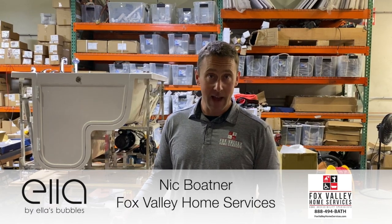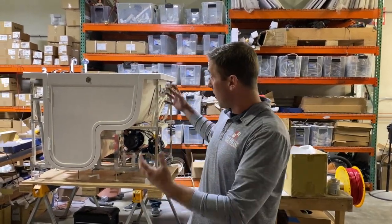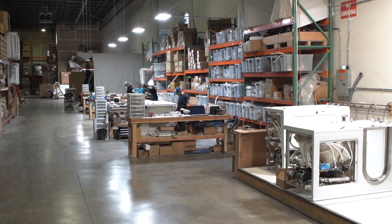One big thing for me as a dealer in selecting Ella's Bubbles walk-in bathtubs as our product of choice is that all of the bathtubs are built right here in Chicago.